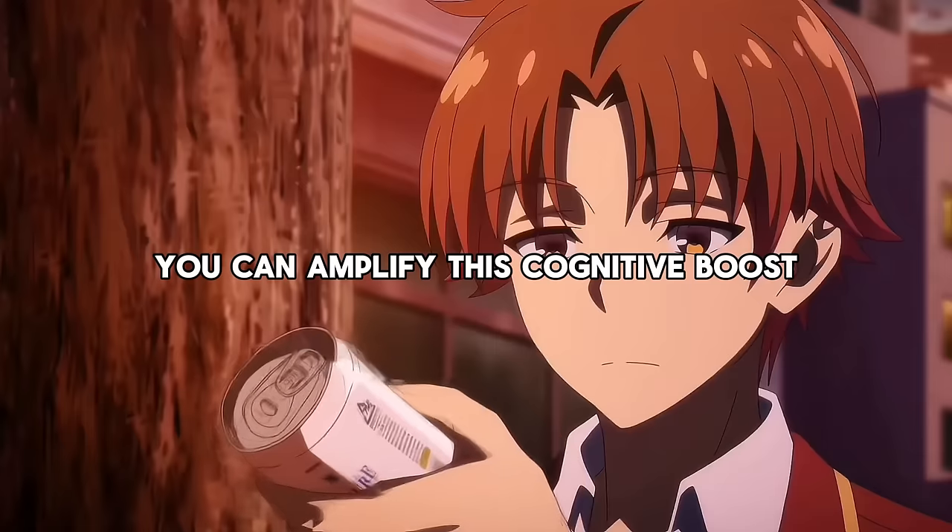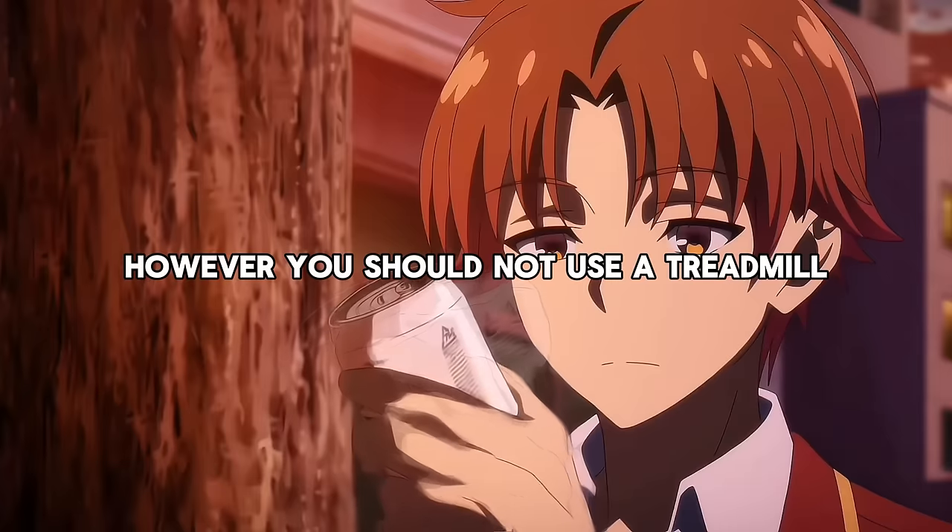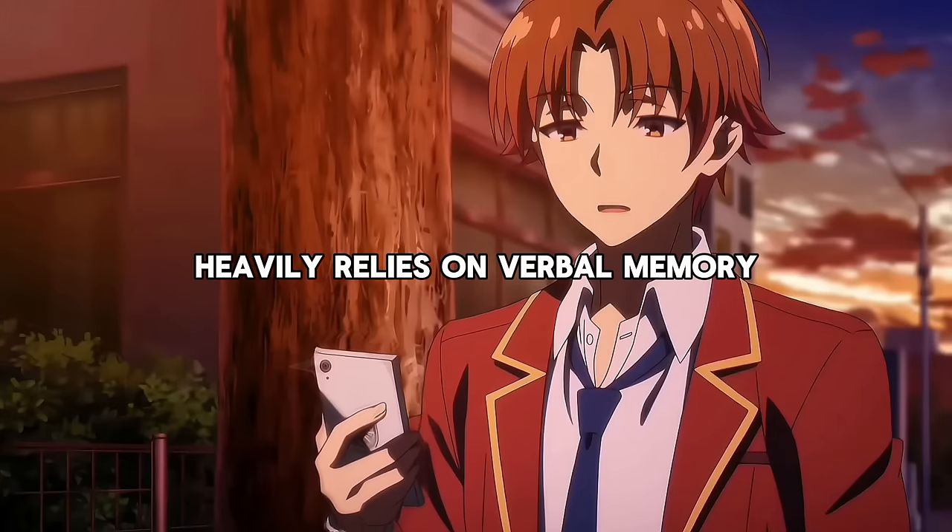You can amplify this cognitive boost even more with a treadmill under your desk. However, you should not use a treadmill when the task at hand heavily relies on verbal memory.